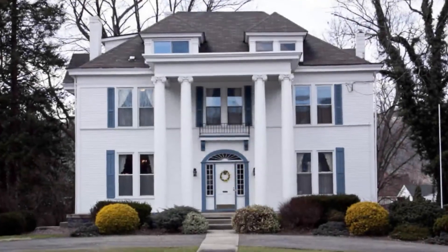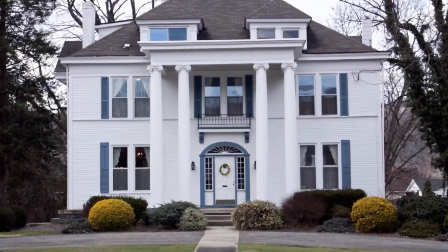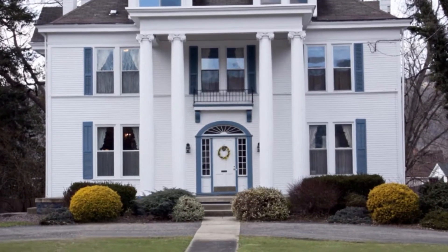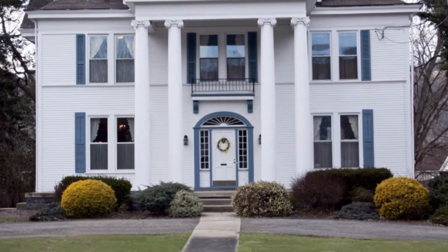611 Wheeling Avenue in Glendale is a home chock full of local history. Let's listen as Kathy, the current owner, share some of her own memories in this beautiful home.